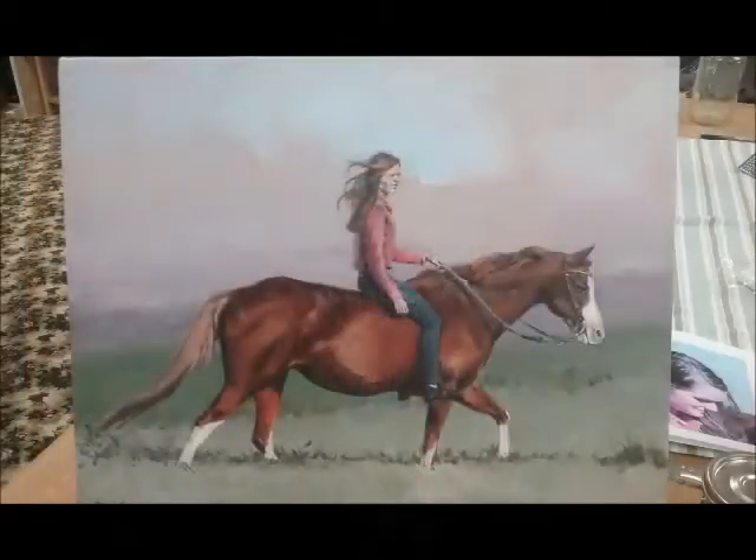Then I spent several days on the likeness of the young woman. Here it is completed.